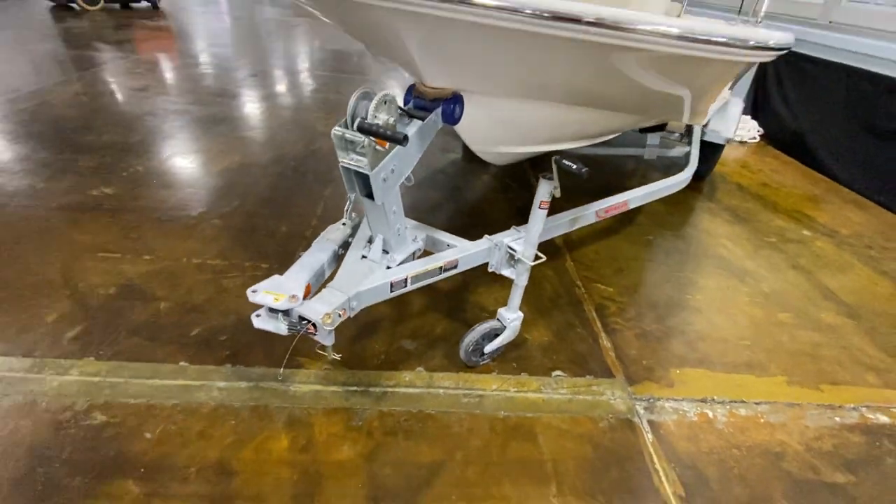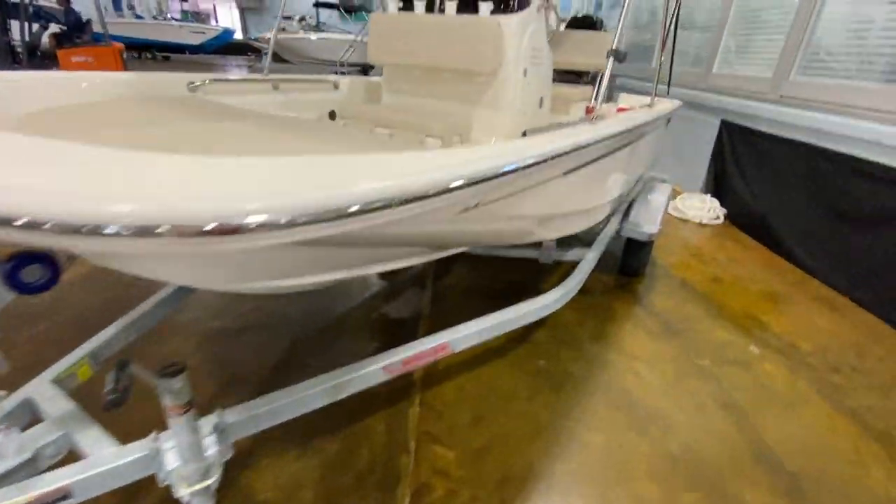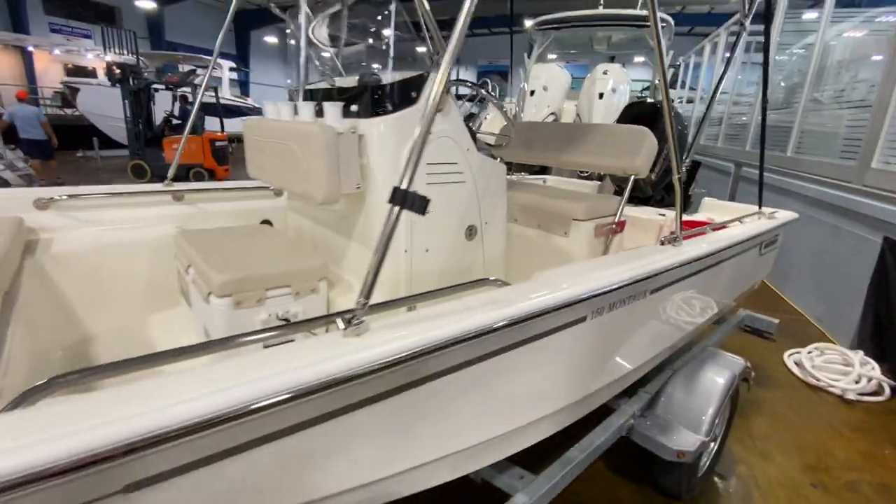The trailer you see underneath it is a galvanized swing tongue, so it's ready to go for your saltwater use — get out there offshore and catch some fish.